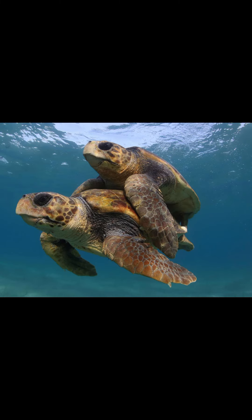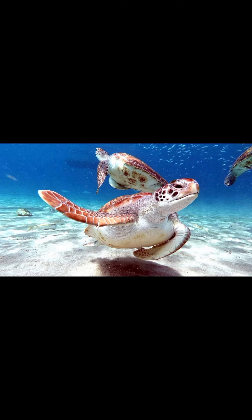Turtles are ectotherms, or cold-blooded, meaning that their internal temperature varies with their direct environment. They are generally opportunistic omnivores and mainly feed on plants and animals with limited movements.